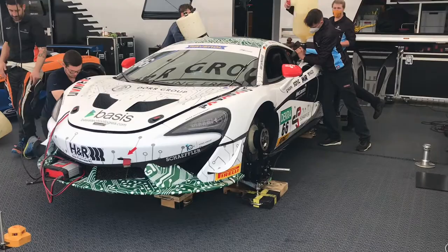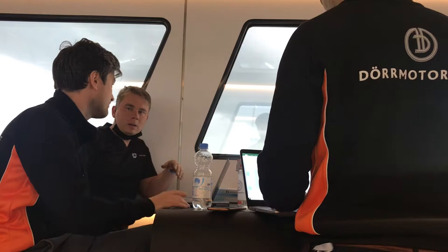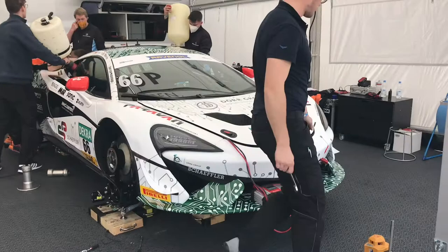Testing for us is starting with a known setup — we started how it finished last year. Between sessions we gather up the data from the car, there's a lot of data to assess, and obviously all the driver feedback as well. It's also about the engineers deciding what to do for the next session, so we're just making a couple of tweaks and we'll see how they go in the second session.